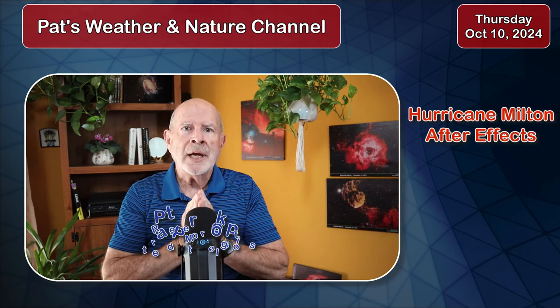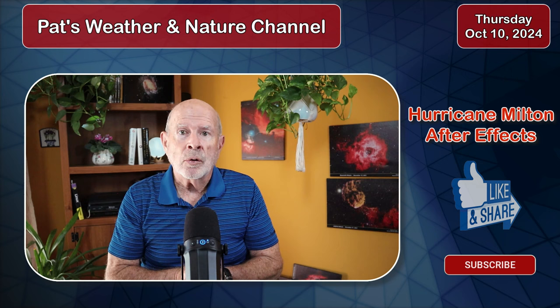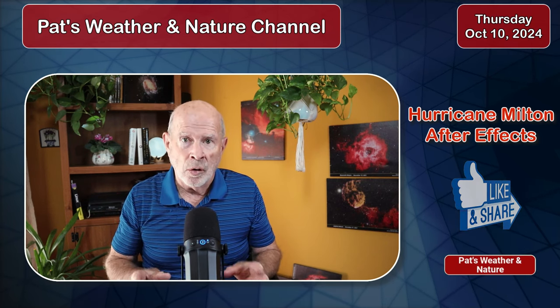Hi everyone, I'm retired meteorologist Pat Prokop. This is Thursday, October 10th. Hurricane Milton made landfall last night and moved across the upper portion of the Florida Peninsula as a devastating hurricane.